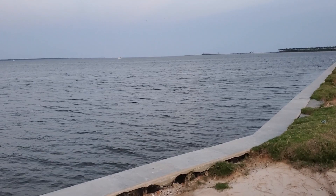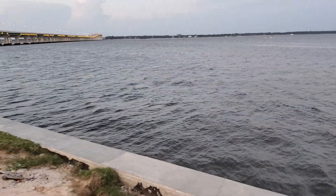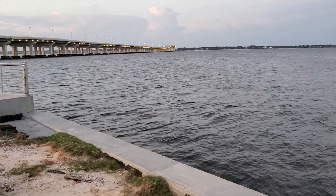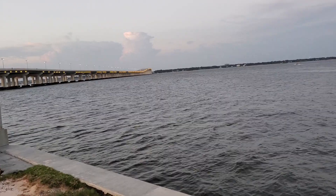This is where the Biloxi Back Bay opens up into the Gulf. Over here, this way, is Biloxi Back Bay — it goes all the way to Gulfport, all the way through Biloxi into Gulfport.